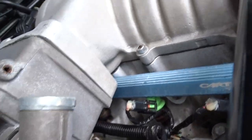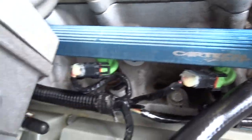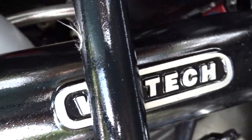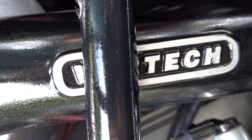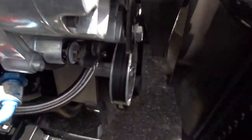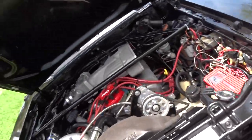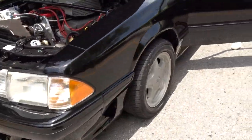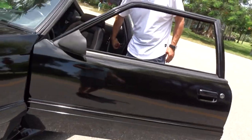It's pretty well modified up, as you can see. The supercharger looks like a Vortec — that is a Vortec. It's very fast. It has a five-speed manual transmission with a Hurst shifter.